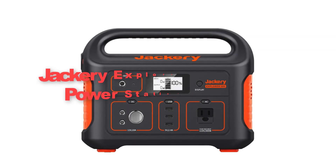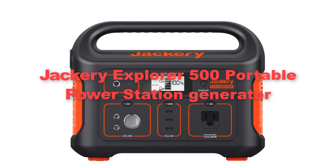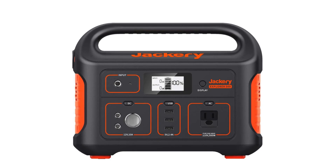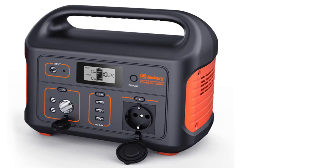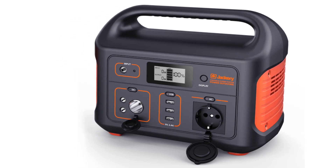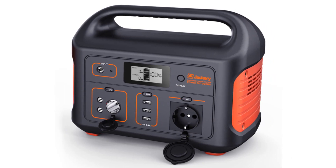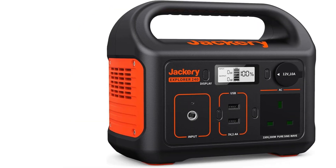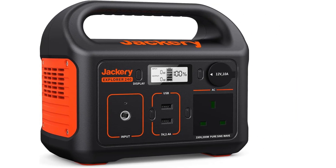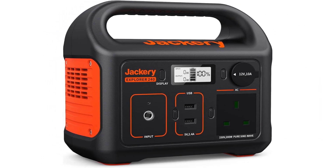Ninthly, we have included the Jackery Explorer 500 Portable Power Station Generator. The Jackery Explorer 500 is a versatile and reliable power solution tailored for outdoor adventures, road trips and emergency situations. With a robust lithium-ion battery pack, it offers sufficient power to charge a wide array of electronic devices, from smartphones and laptops to portable fridges and CPAP machines.